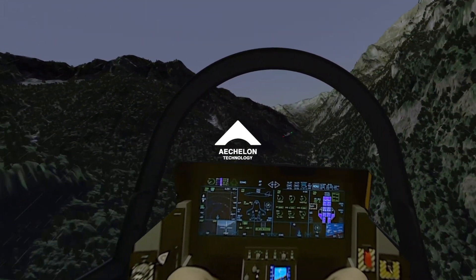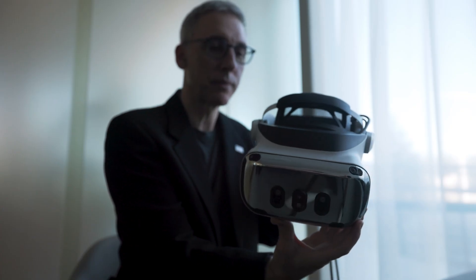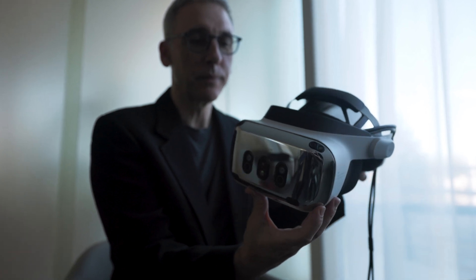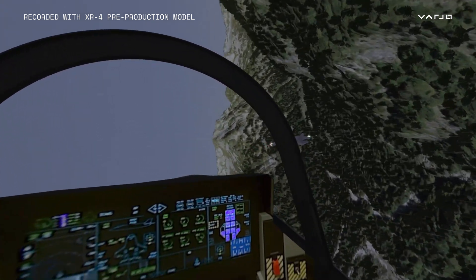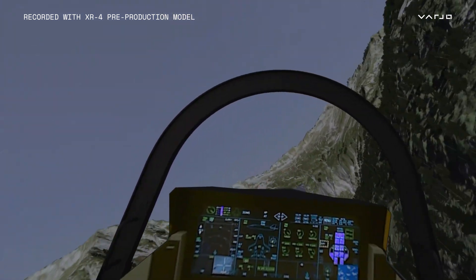At Arcelon we have delivered over a thousand simulators for the highest end — F-35, F-22 and similar platforms. XR4 is really a true revolution because it has finally solved key aspects in terms of field of view and resolution that enable us to elevate the training experience in applications that before were just simply impossible.